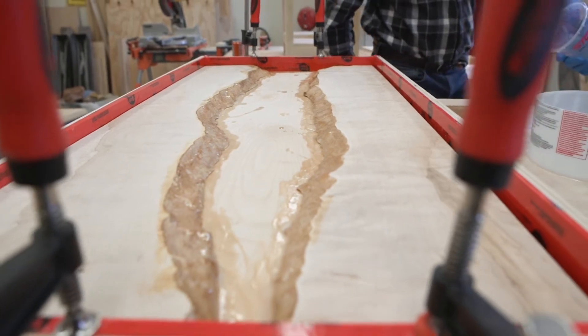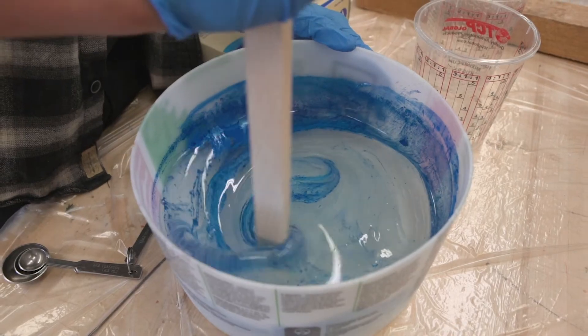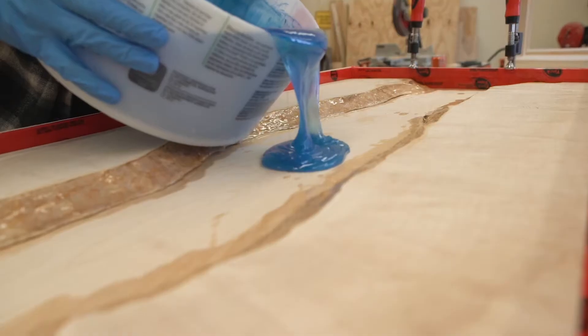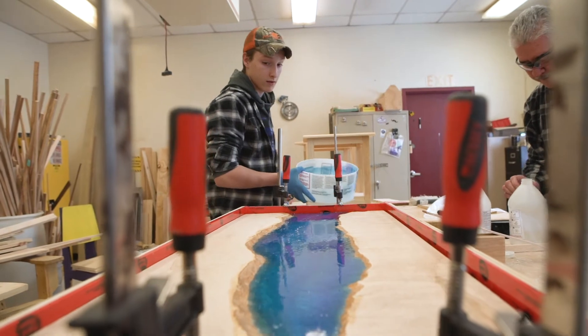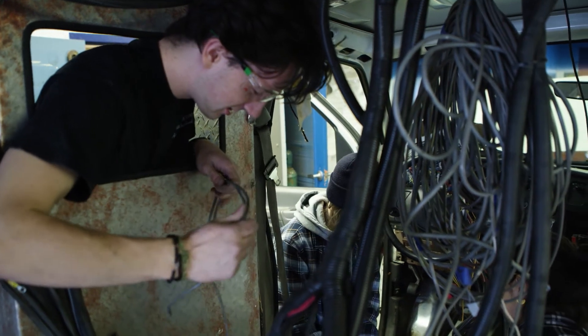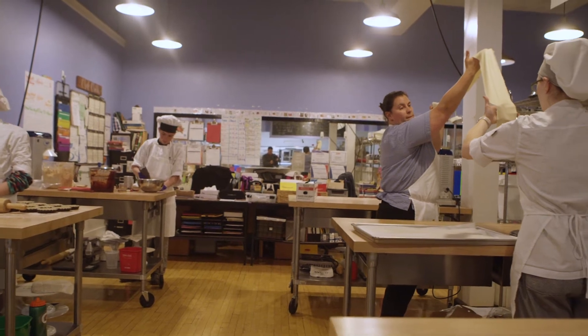Benefits that students get in my program include how to carry yourself in a workplace, how to prepare yourself for the workplace, and the nuances that come with it. As a 10th grader, they're usually getting into the workforce for the first time. Exploratory Tech stands out for being ready for the workforce, but also being ready for life.